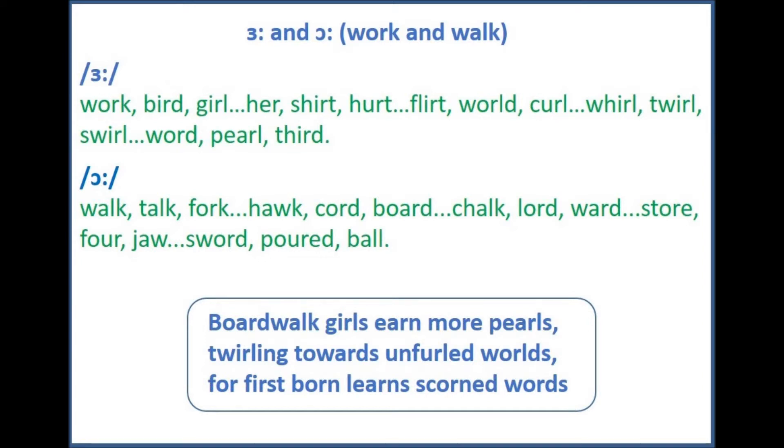Okay, just the first part — repeat after me. Boardwalk girls earn more pearls. Now the second part: twirling towards unfurled worlds. And finally: for first born learn scorned words.